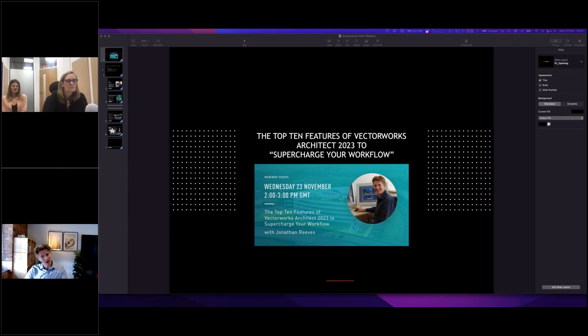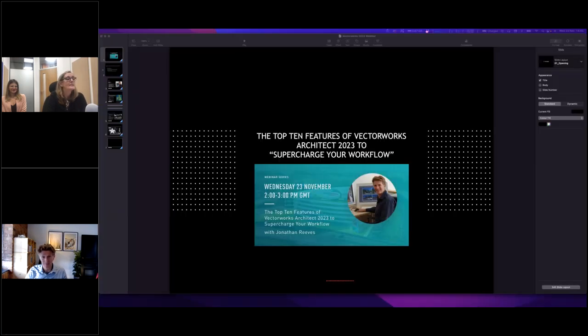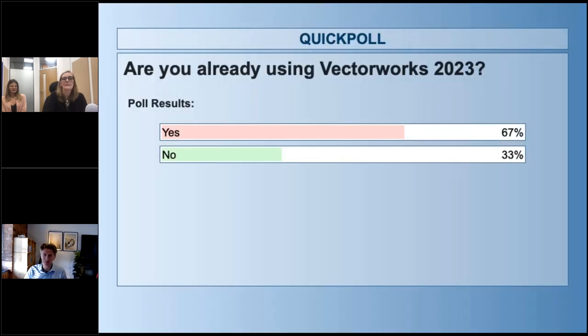Before we start, there's a quick poll for everyone. The results are coming in — 67% of people are already on Vectorworks 2023, which is great. There's still a third of people to convince of the benefits, and hopefully today will help with that.